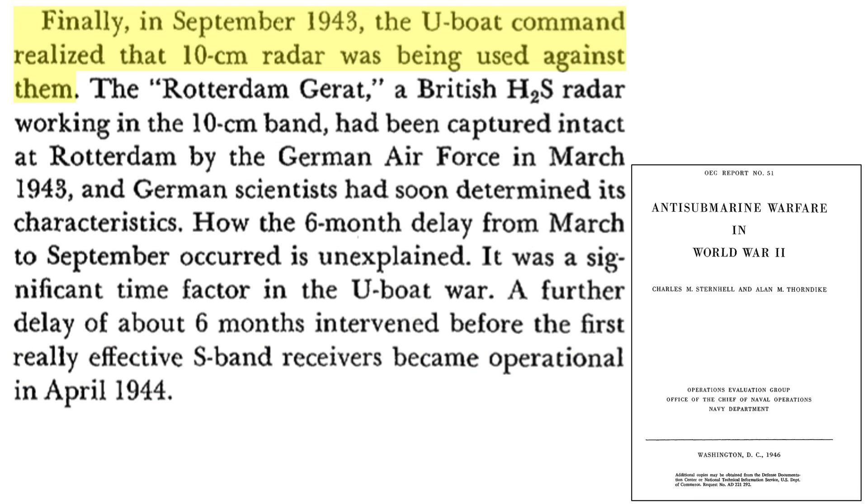In September 1943, the German Navy finally realized the Allies were adopting S-band 10-centimeter wavelength radar. The German Air Force had captured a working 10-centimeter H2S radar set back in March of 1943, but this information took six months to reach the Kriegsmarine. Around another six months was needed to develop an operational 10-centimeter wavelength radar detector.